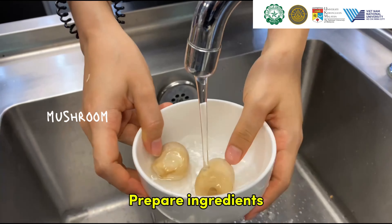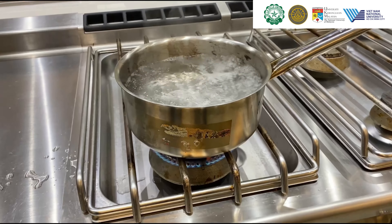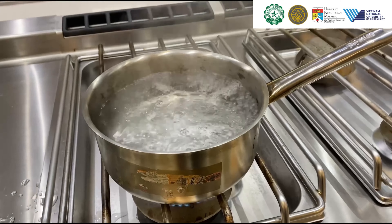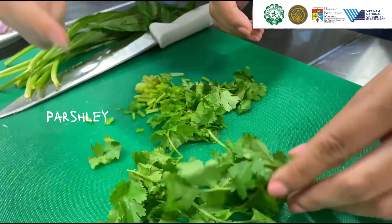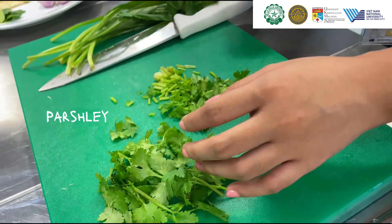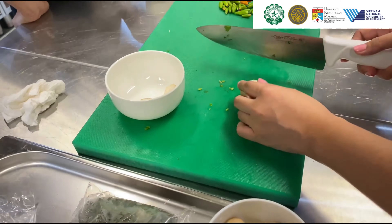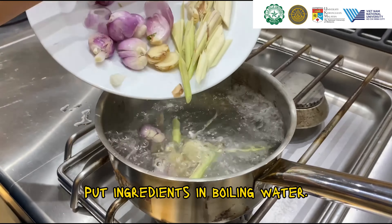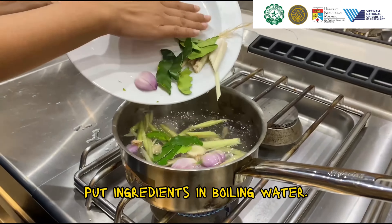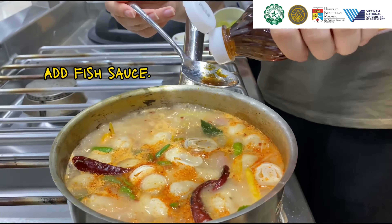Something to take note of is that the flavors of Thai cuisine vary based on the region of Thailand where the dish originated. Moreover, food plays an important role in Thai culture because it is deeply intertwined with social and religious traditions. In the modern day, Thai cuisine is distinguished by its unique blend of five tastes, which are sweet, sour, salty, spicy, and bitter.